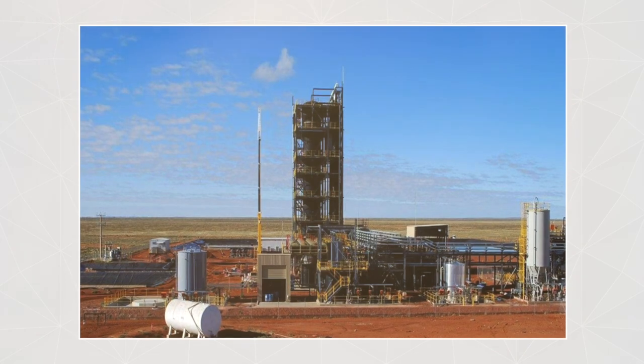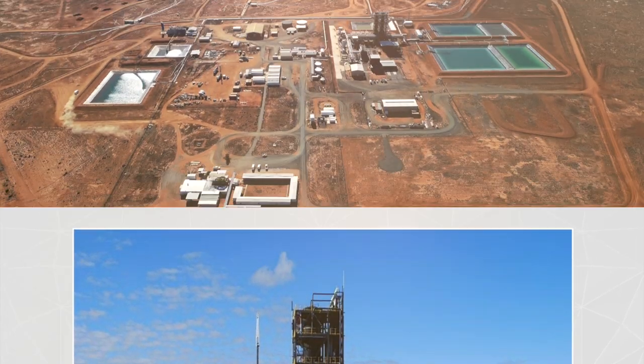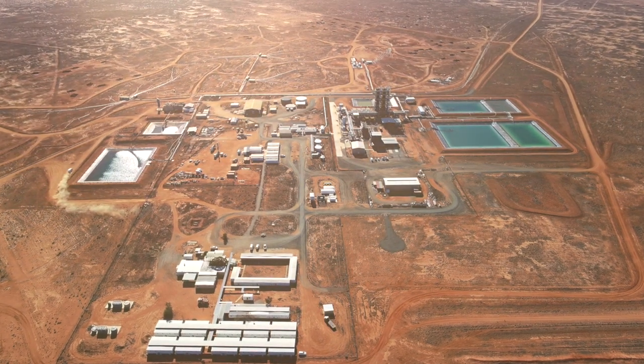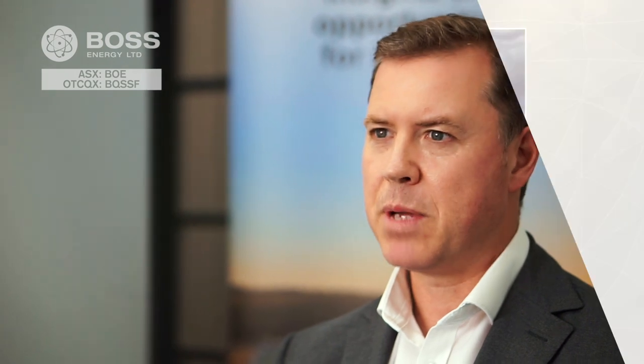Feedback was really positive. What really struck people the most was not only is the plant itself in fantastic condition — it's been held in active care and maintenance since shutdown in 2014 — but they were blown away by the fact that ISR mining has a really low impact on the ground as a form of mining, so from an ESG perspective it's a very friendly method of mining.